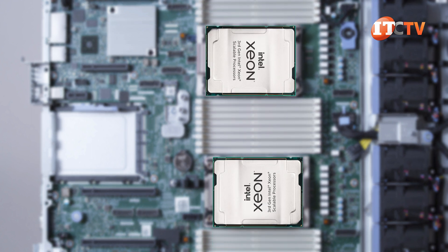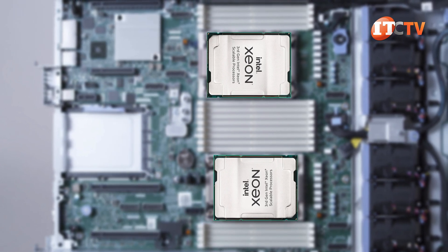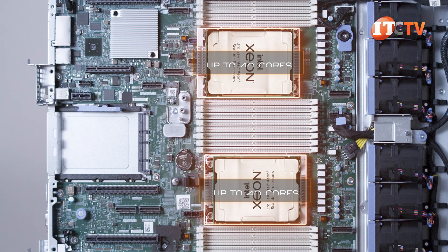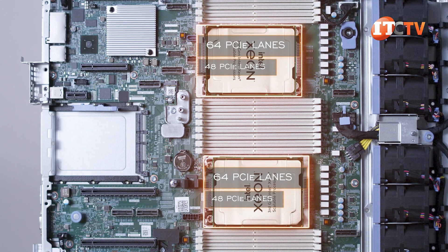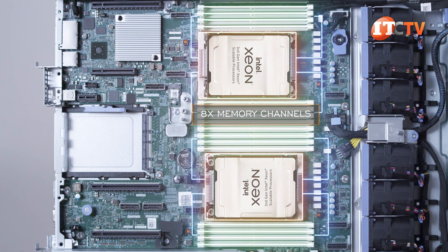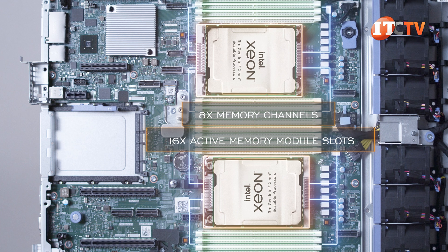As a third-generation Intel Xeon Scalable Processor, it occupies a slightly larger socket, which is incompatible with earlier first and second-generation CPUs. In addition to the larger socket, it does support more cores at up to 40 compared to earlier Scalable Processor generations. It also features more PCI lanes at 64 compared to only 48 lanes on previous Scalable Processor versions. PCIe 4.0 offers two times the bandwidth compared to PCIe 3.0. Also, more memory with eight memory channels instead of only six, and faster memory too. Each processor is in charge of eight memory module slots, for 16 active memory module slots with both processors installed.